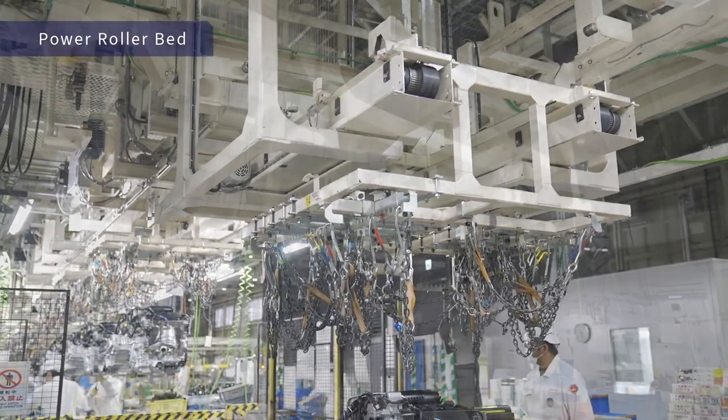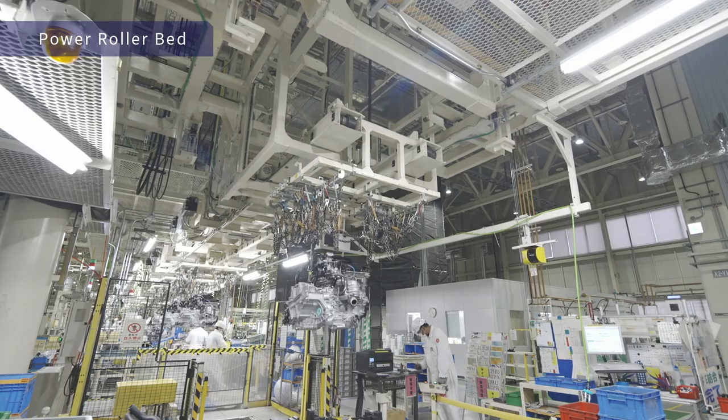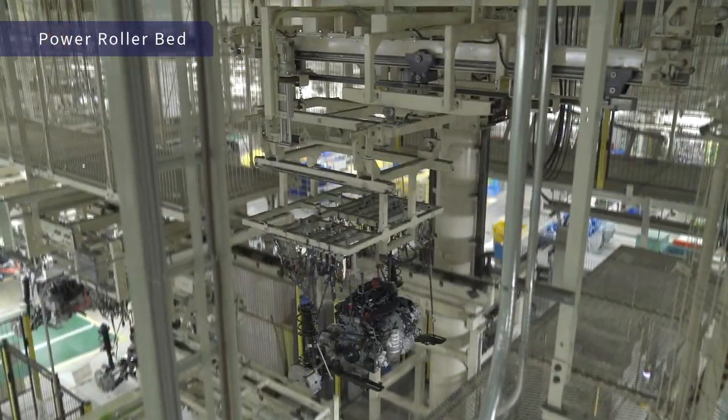The power roller bed, which is known for its low vibration, is paired with an overhead flexible drive system to create a hybrid system that is used to loop the engine carrier through the engine assembly line.